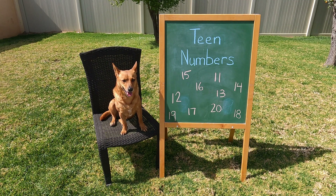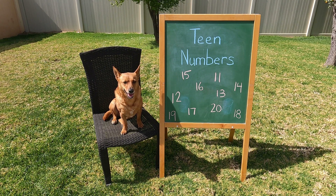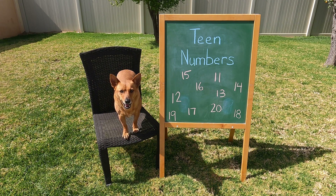Oh, hey, Professor Ginger. Are you ready to help make our video on teen numbers? Let's go. In this video, we're going to go on a teen number hunt throughout town to see how many teen numbers we can find. It's kind of going to be like a teen number scavenger hunt.